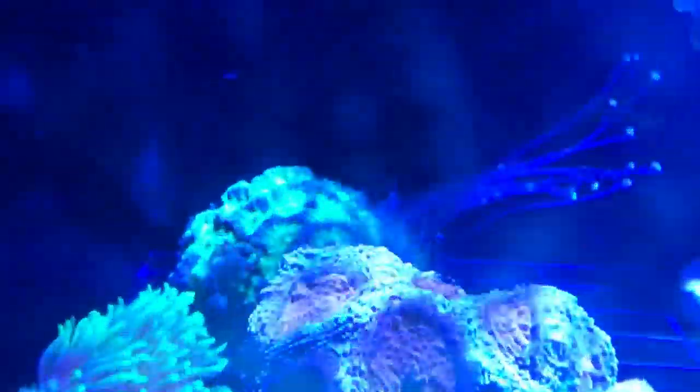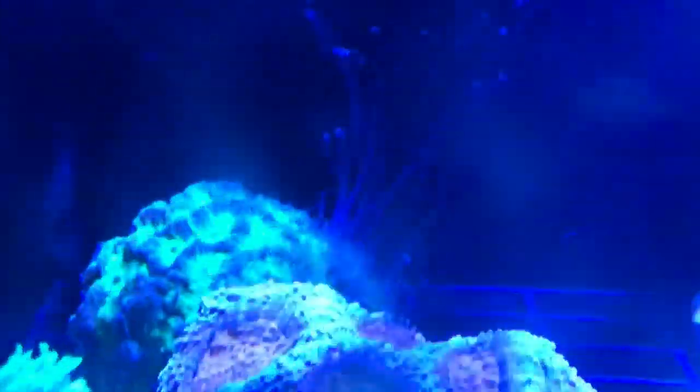Sorry, I don't have the filter on here. I heard that this coral has extremely long stingers — or whatever those are called — and to keep other corals pretty far away from it. I didn't really believe that, but this is crazy. It's trying to sting my torch coral. I figured I'd just get a picture of this.